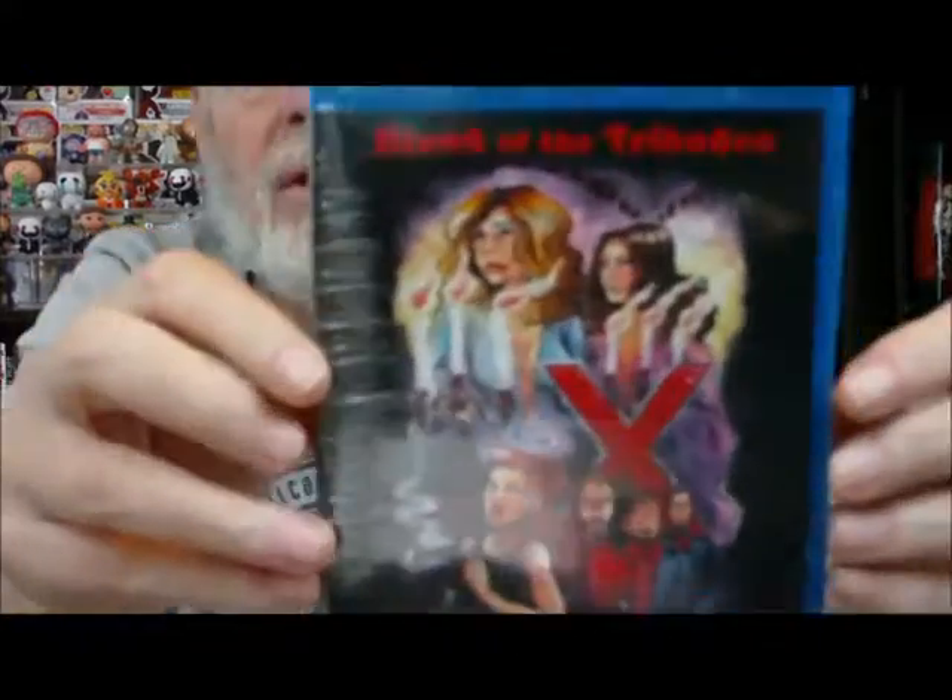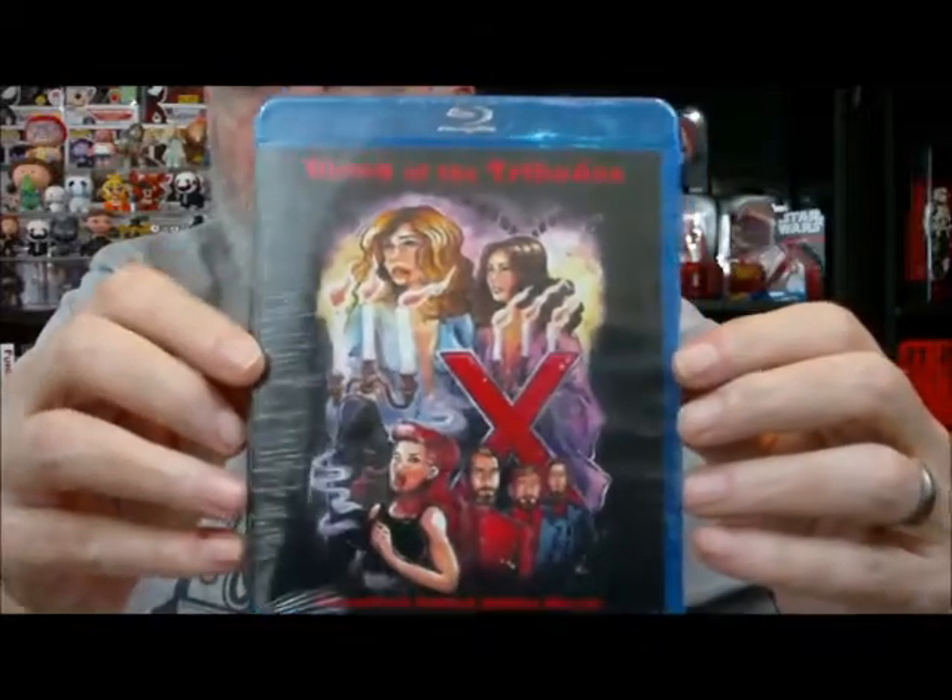Number two for March 2017 is Blood of the Tribades. Blood of the Tribades — that's hard to say. Horror Pack limited edition Blu-ray. Never heard of a tribade; I don't know what that is. You know what a tribade is? Let me know. Let's see what the back says: 'One hell of a flick. Two thousand years after the coming of the great vampire Bathor, superstition and religious violence abound. When the men are afflicted with a mysterious illness, the vampire women are blamed for their ills.' Very interesting — should be an interesting watch. That's the limited edition one.